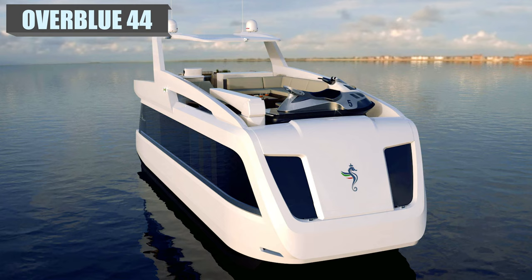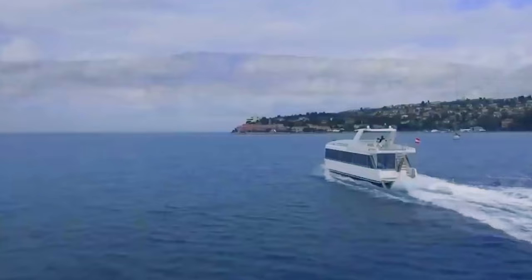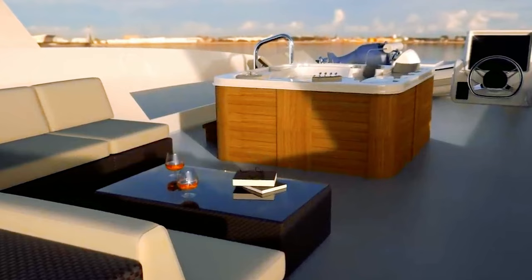This catamaran houseboat combination redefines the levels of luxury and comfort you can find on a yacht of comparable size. The 44 is the smallest of the six models currently offered by Overblue, with 915 square feet or 85 square meters of living space. The open design of the flybridge houses the helm, a large dining table, and a galley which includes a mini-fridge and a hidden wet bar with a sink, prep area, and a dual-burner cooktop.